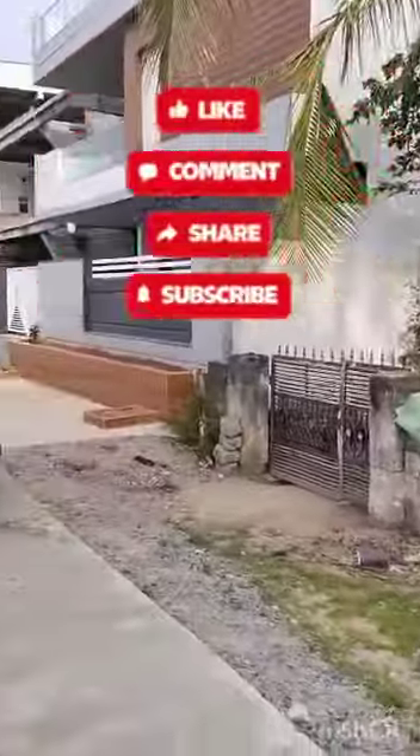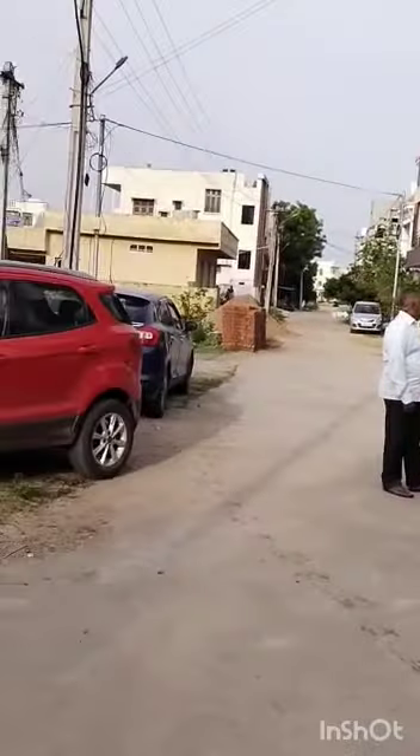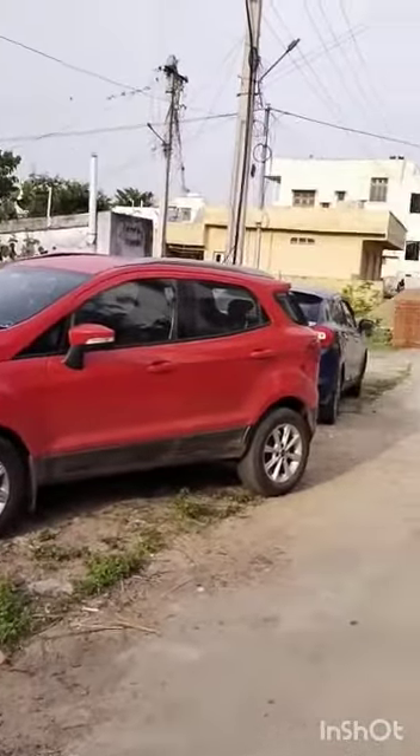Please share with your family and friends if you are interested in this property.